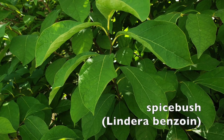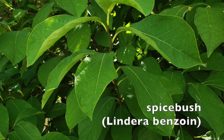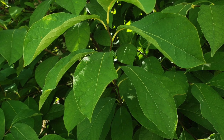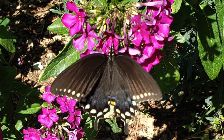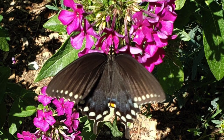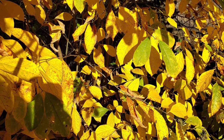Here in the northeast, another larval host plant is spicebush. It is the host plant for the spicebush swallowtail, which also uses sassafras. This is a lovely black butterfly, and spicebush itself is just a beautiful golden color in the fall.